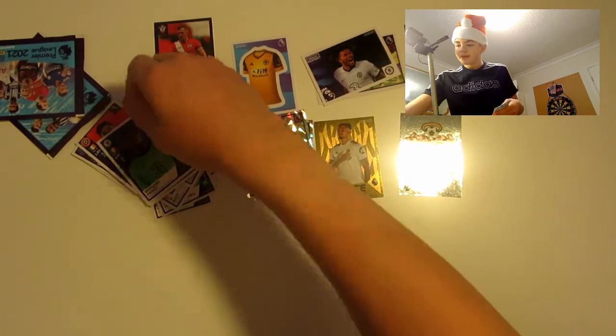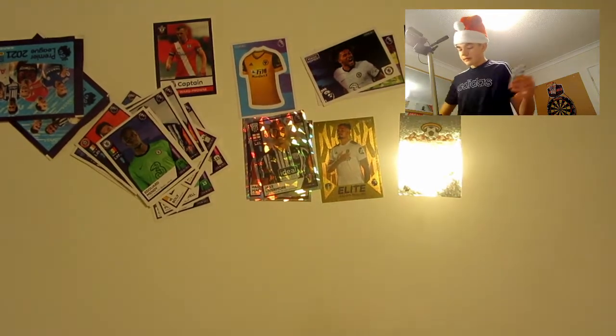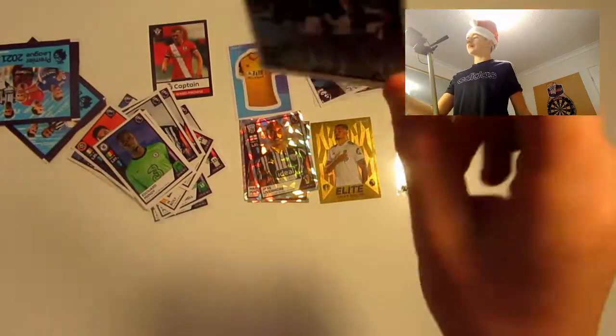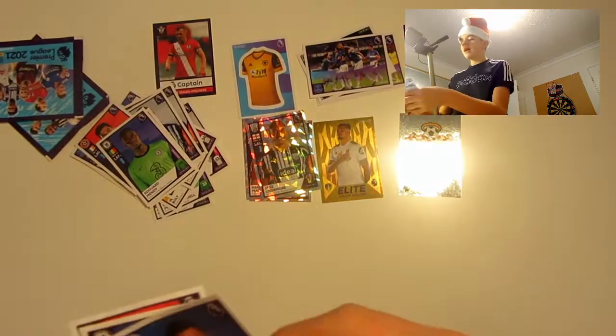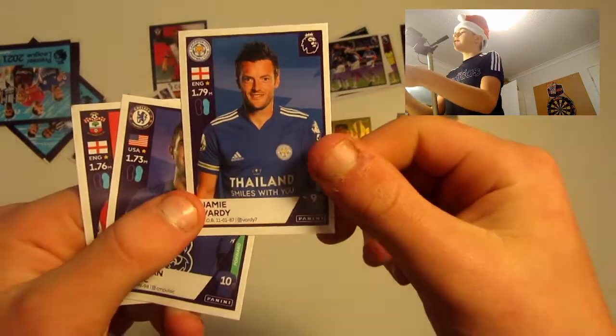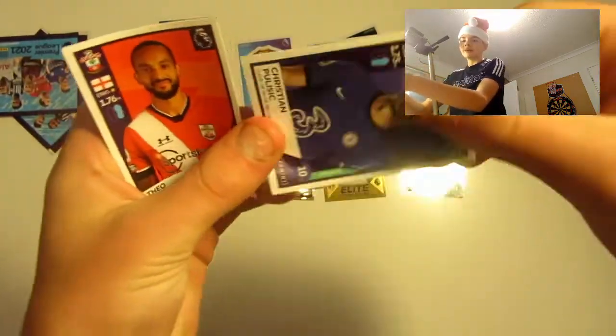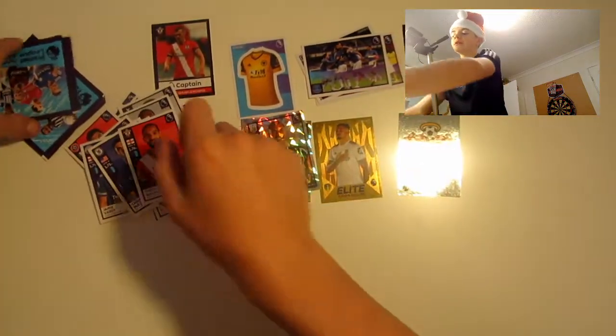Pack 7: we've got Edouard Mendy, another magic moment — like a team stadium thing — Jamie Vardy, and Theo Walcott. The quality of the stickers is amazing — it's like cardboard, not paper.